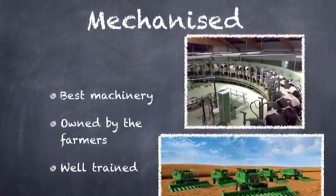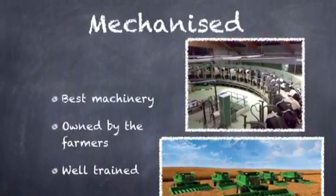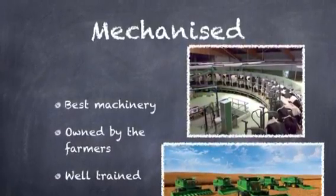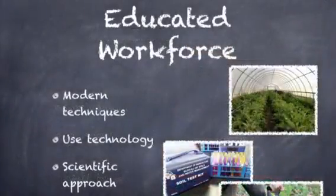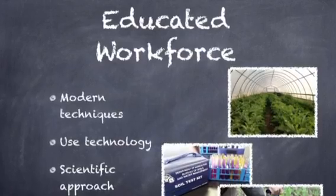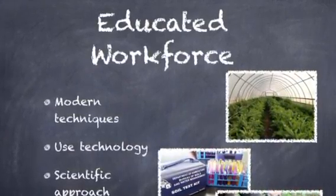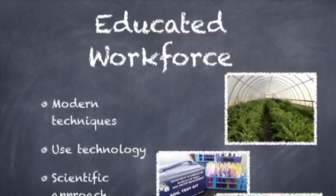The farmers in the Paris Basin own the best machinery year round — the latest and most modern. The farmers are well trained in how to operate the machinery. The educated workforce use modern techniques which may include the use of technology, and they use a scientific approach which in turn is more profitable.